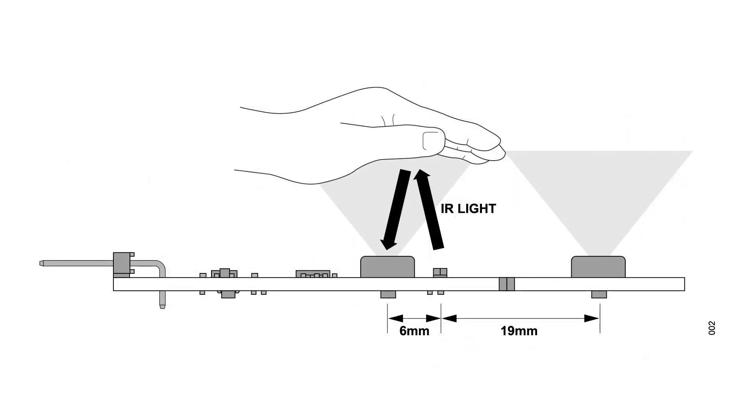When a hand or other object moves into the space above the board, the reflected infrared light is detected, a response is generated, and the host MCU can use that to determine what gesture was made.